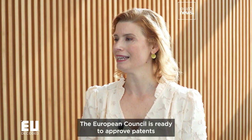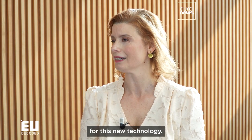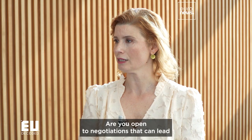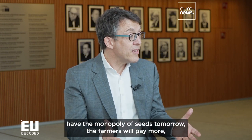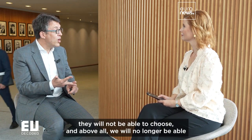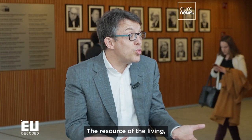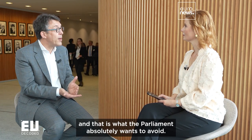The European Council is ready to approve patents for this new technique, while the European Parliament is against patents. Are you open to a negotiation that could lead to authorizing these patents? If a few large international agrochemical groups have a monopoly on seeds tomorrow, farmers will pay more, they will not be able to choose, and above all we will no longer be able to innovate openly on plant varieties. Living resources — life itself — will become the property of a few large groups, and that is exactly what Parliament absolutely wants to avoid.